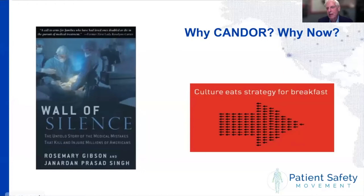Tim, we covered in an earlier event what CANDOR is, but let's do a quick recap. Why CANDOR, and why is it so important at this point in the history of the patient safety movement? The whole goal of CANDOR is to shatter the wall of silence — as Rosemary Gibson speaks about in her book. But the wall of silence extends beyond the care delivery side to patients and families; it's also within teams.